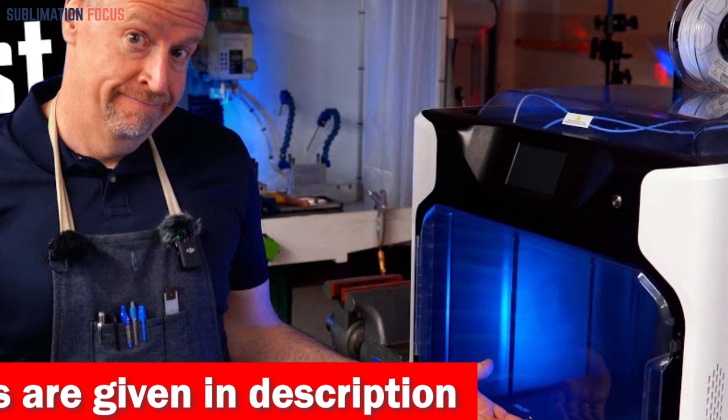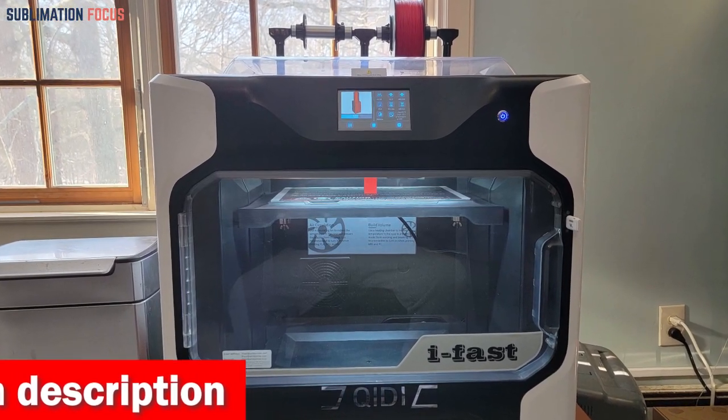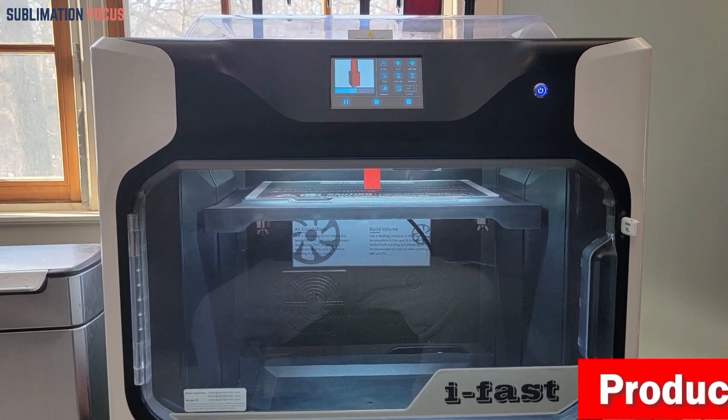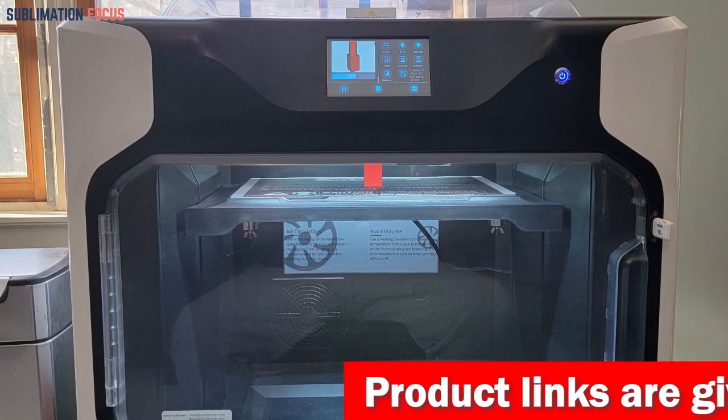With its industrial-grade structure and second-generation QIDI dual Z-axis design, it's a printing speed demon, cranking out your creations 20% faster than the competition. You'll be printing at a jaw-dropping 100 cubic centimeters per hour.